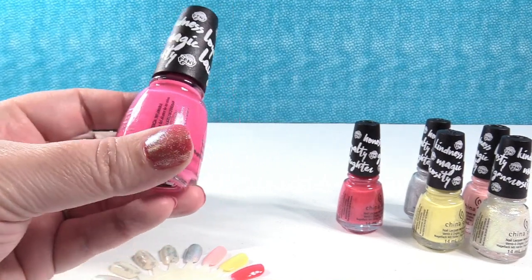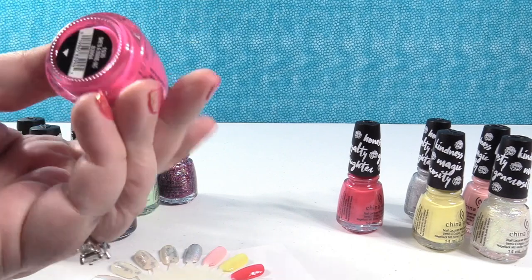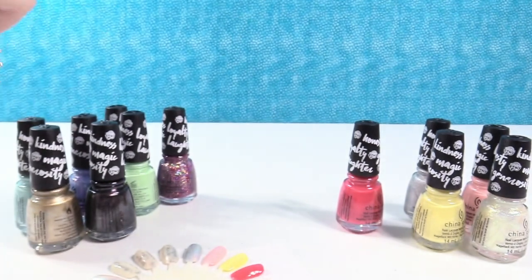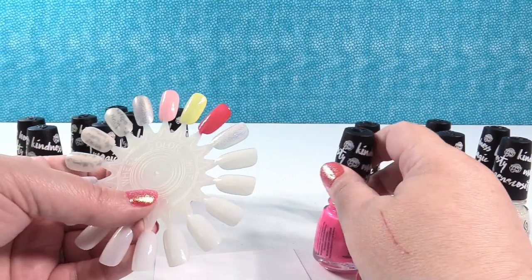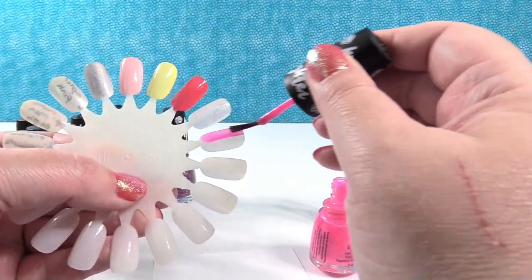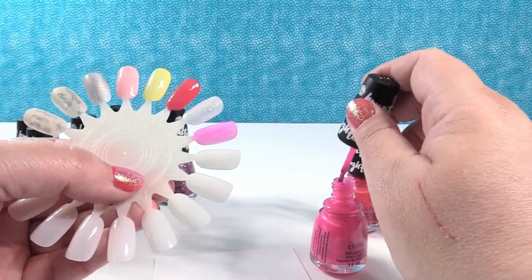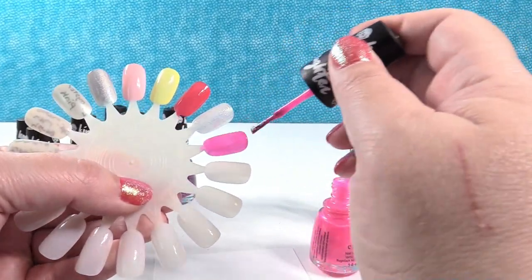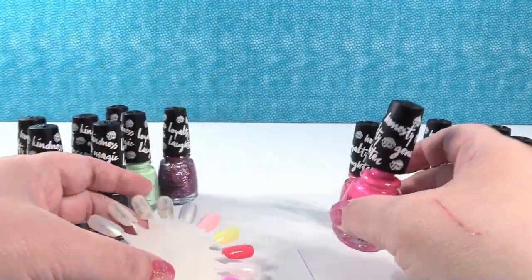I love this one right here — this is like the prettiest neon pink to me. This is She's a Maniac. If you're a pink lover, you're going to love this one. This one's a lot sheerer than the others and would need a couple of coats to be built up, but it's so pretty. Gorgeous — I cannot wait to wear that one.